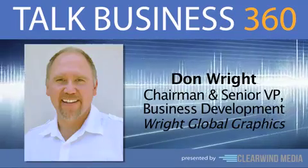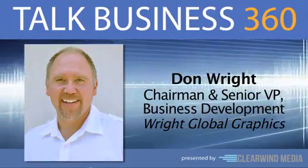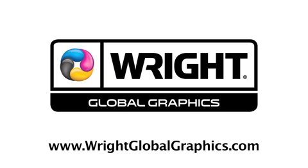Well Don, this has been very eye-opening. Thank you so much for being our guest. It's been my pleasure. You'll find much more on our discussion by visiting rightglobalgraphics.com.